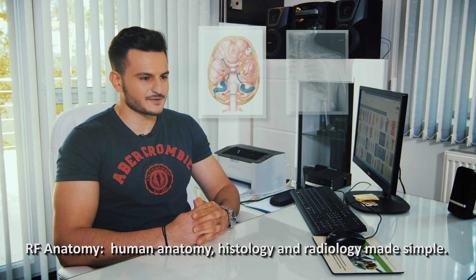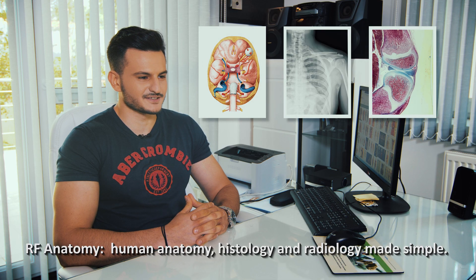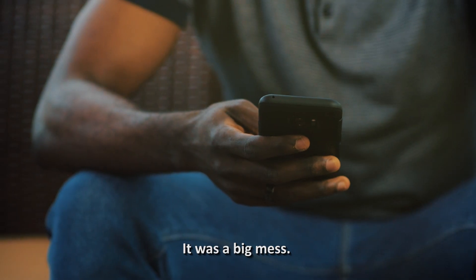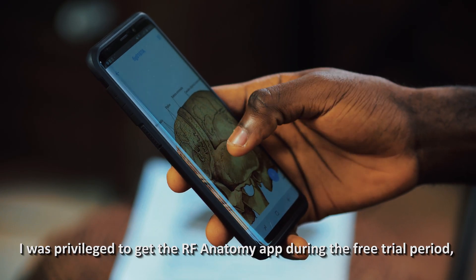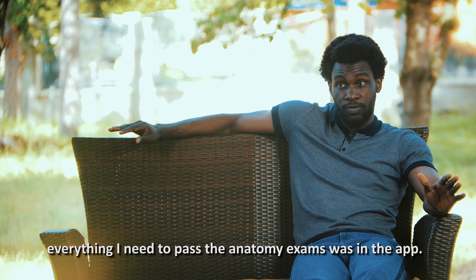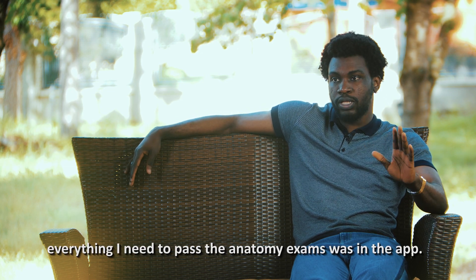RF Anatomy — human anatomy, histology, and radiology made simple. Before I got RF Anatomy, studying for my anatomy exams, I was really stressed out. It was a big mess. But I was privileged to get RF Anatomy during the free trial period, and it was amazing. Everything I need to pass my anatomy exams was in the app.